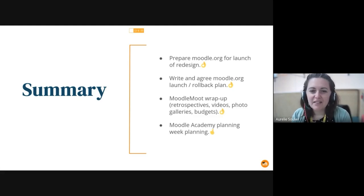On the Moodle mood side, there's been retrospective videos, photos, and a gallery budget being put in place. The first videos are being uploaded to Moodle Academy with Richard, and the Moodle Academy planning week this week has started.